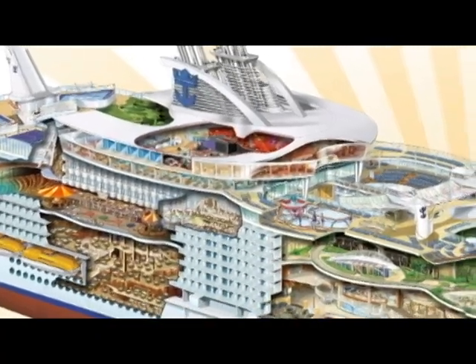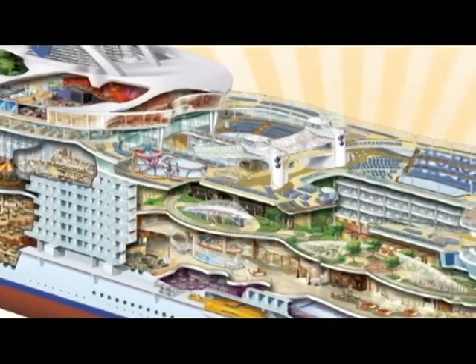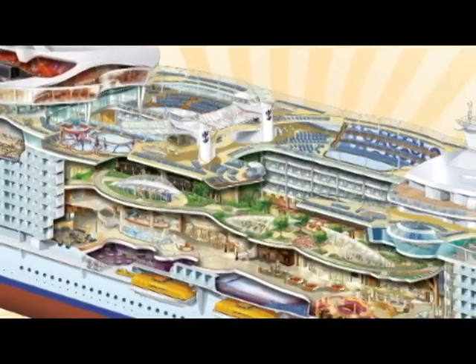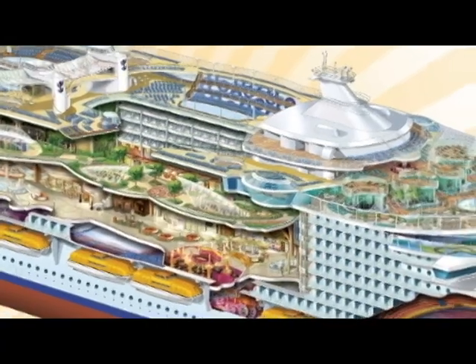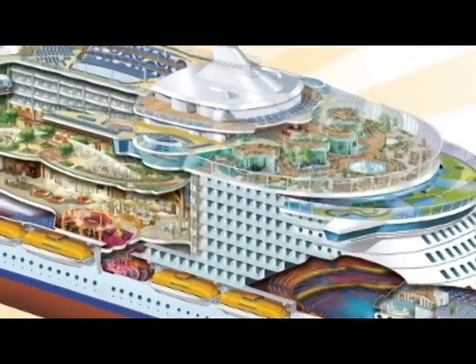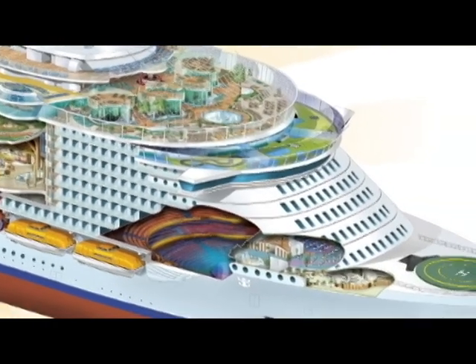For those of you that are not familiar with Allure of the Seas, it is the largest ship in the world. We came out with a neighborhood concept and there are seven different neighborhoods: the Royal Promenade, the Sports and Fitness Center, the Entertainment neighborhood, Central Park, Boardwalk, and the Youth Zone. According to your interests, you're going to gravitate towards these different neighborhoods.